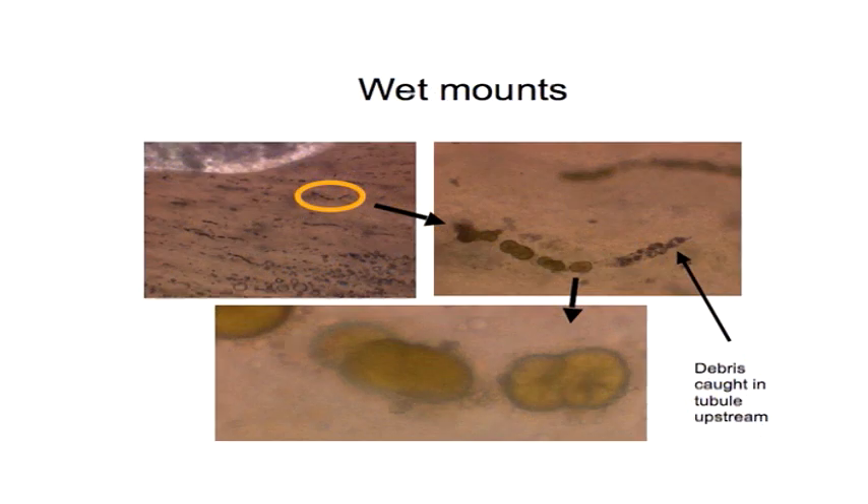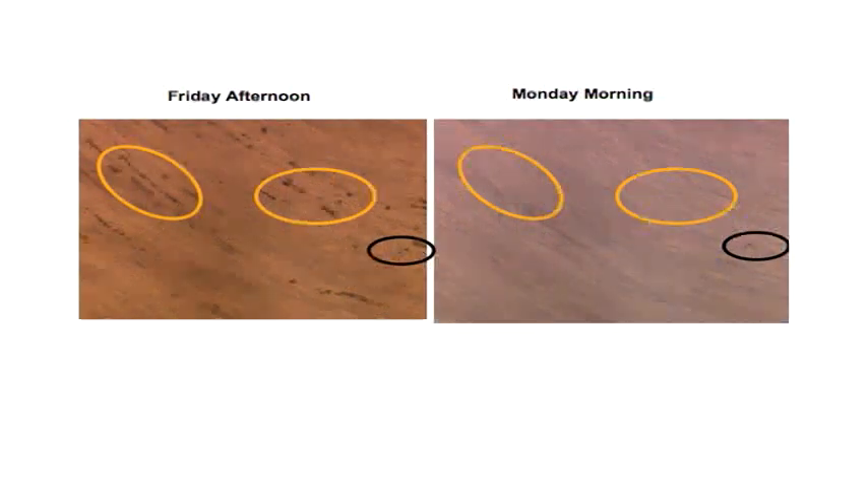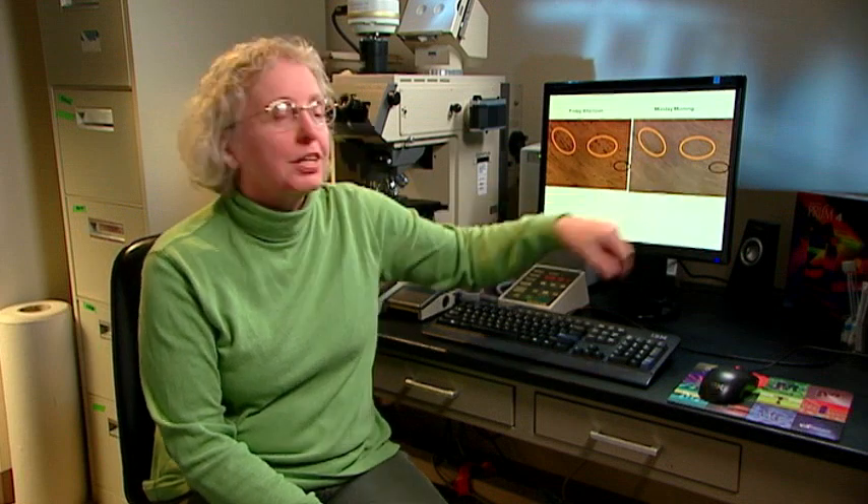The wet mounts revealed crystals lined up in the tubules with debris at the upstream part, showing that the crystals had actually clogged the tubule and prevented debris from passing. At higher magnification, these crystals looked exactly like what the pathologists had been seeing. To test whether the crystals would dissolve in formaldehyde, a section was placed in a slide well, photographed on Friday afternoon, flooded with formaldehyde, and re-examined Monday morning. The same area showed no crystals — only a little debris confirmed the same position — proving the crystals had dissolved in formaldehyde.